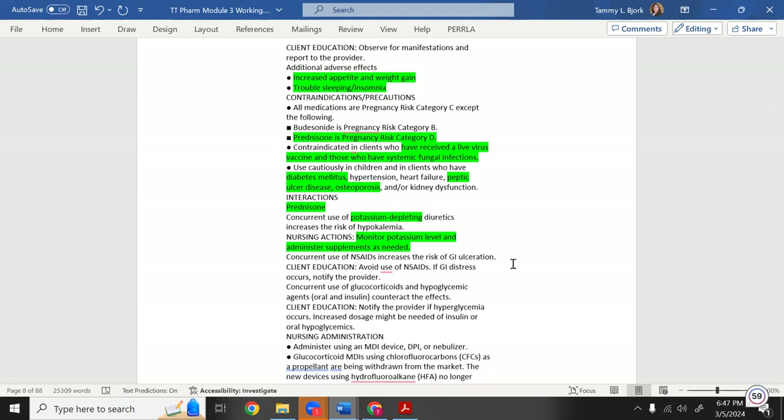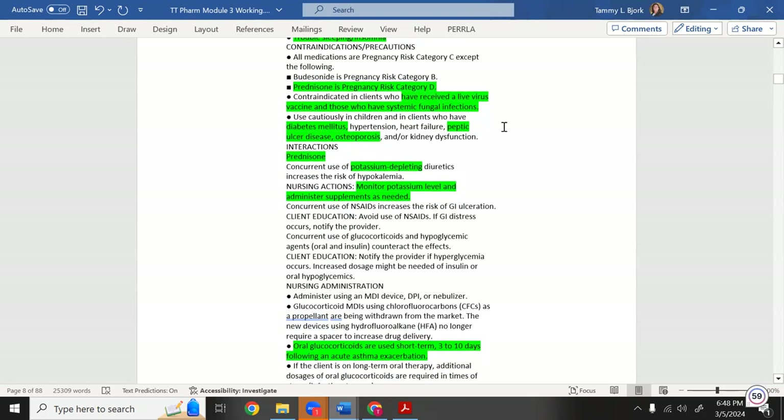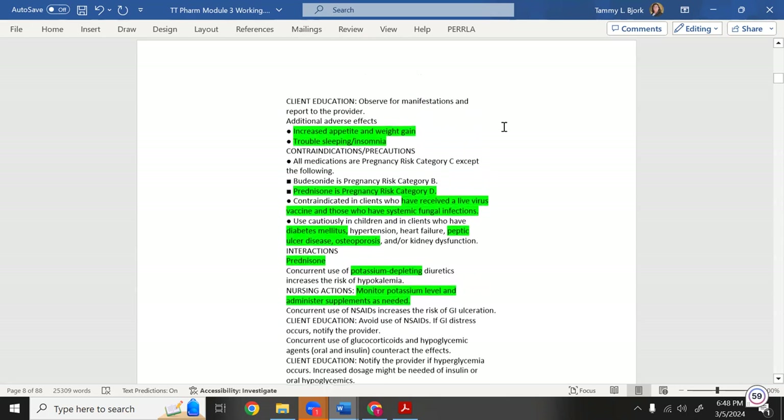If you've ever taken a steroid, you know it dramatically increases appetite after just a day or two — patients can gain significant weight. This is called steroid weight. With long-term steroid use, fat redistributes — patients may develop a buffalo hump at the back of the neck where fat accumulates, changing the body's shape.